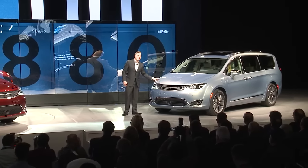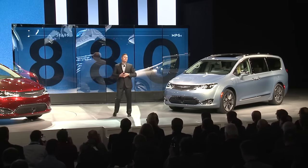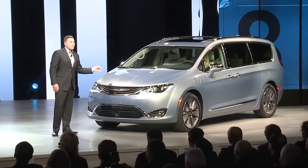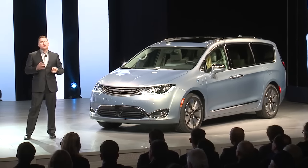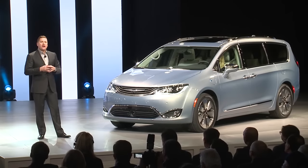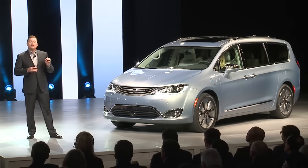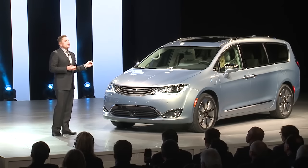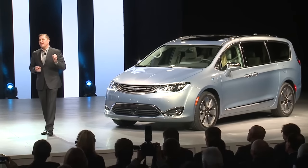This minivan takes the stage in a class all its own, literally, and quadruples the mileage of the original. Owners will be able to accomplish most of their daily errands without the gas engine ever kicking in, thanks to our 30-mile electric range. But it seamlessly changes from full battery mode to gas mode when needed. That's why Pacifica Hybrid is equipped with our 3.6-liter Pentastar gas engine, which sends power directly to the wheels, just like the regular models, delivering an expected 530-mile gas and electric range without stopping.